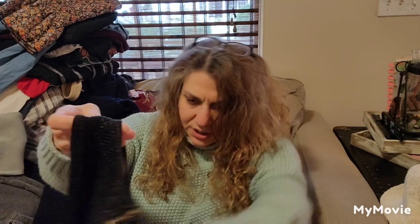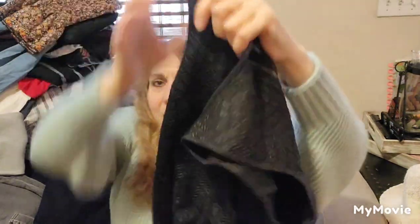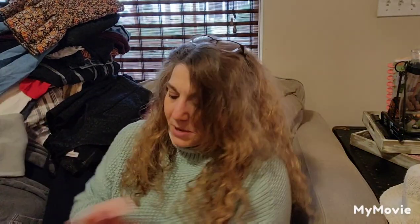This is Manto, size small — very small. It's a dress with a herringbone print, probably like a mini dress.